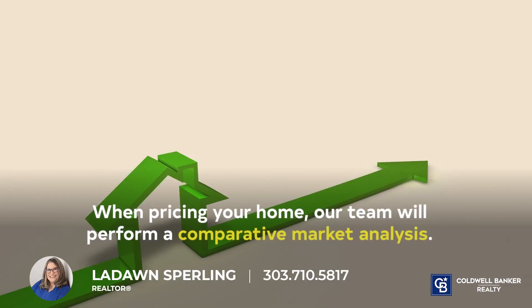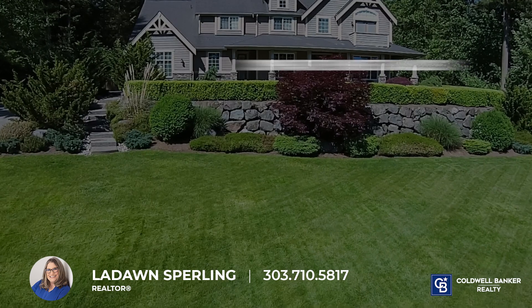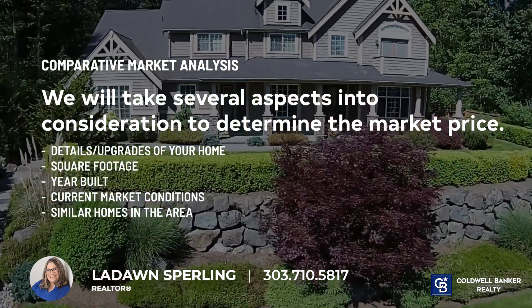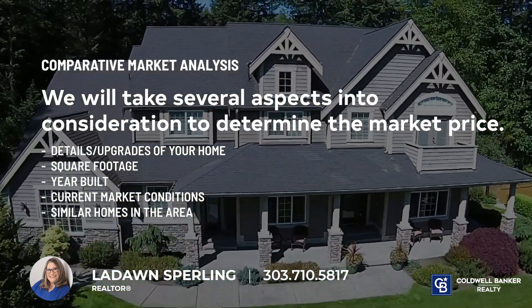When pricing your home, our team will perform what's known as a comparative market analysis. We will take several aspects into consideration such as the details and upgrades of your home, the square footage, year built, current market conditions, as well as similar homes in the area to determine the market price.